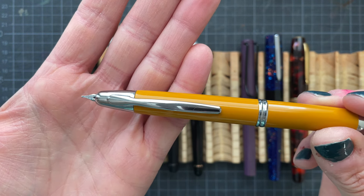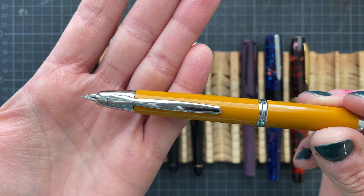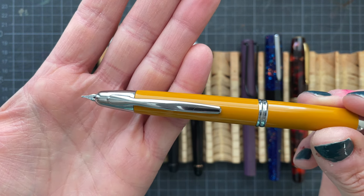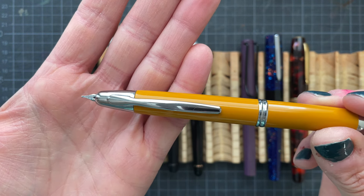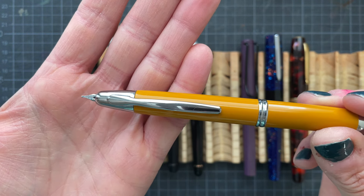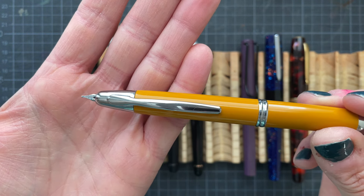I really enjoy the regular nib sizes — fine to broad in gold nibs if I can. And then the specialty grinds in Jowo nibs. I'm really happy with how my collection looks at the moment. There are some pens I'd like to try, but it's not necessary at the moment. I'm currently feeling very content.